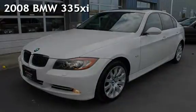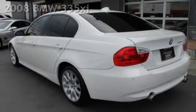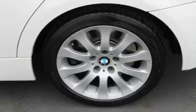Presenting a pre-owned 2008 BMW 335xi. This four-door sedan has a six-cylinder, 3.0-liter i6 engine, with all-wheel drive and an automatic transmission.